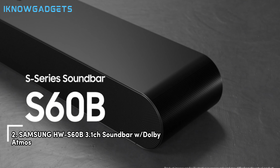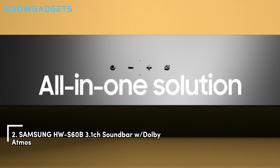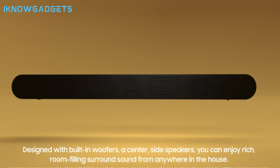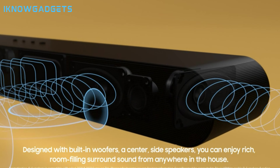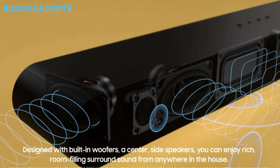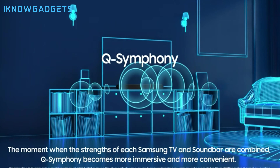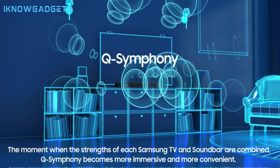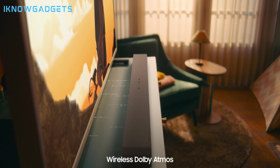Coming in at number two, we have the Samsung HWS60B sound bar with Dolby Atmos. This is a premium option that offers a superb Dolby Atmos performance for its price. The Samsung HWS60B sound bar has a modern and minimalist design that can match any TV setup. It comes with a wireless subwoofer that delivers a strong and deep bass and a remote control that lets you adjust the volume, sound modes, and other settings.